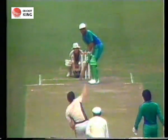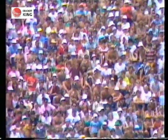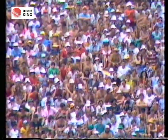Nakash, very delicately played down to the vacant third-man area — that'll be four runs to Nakash. In there rather slowly, but it's made it. 100 to Pakistan finally arrives in the 38th over.